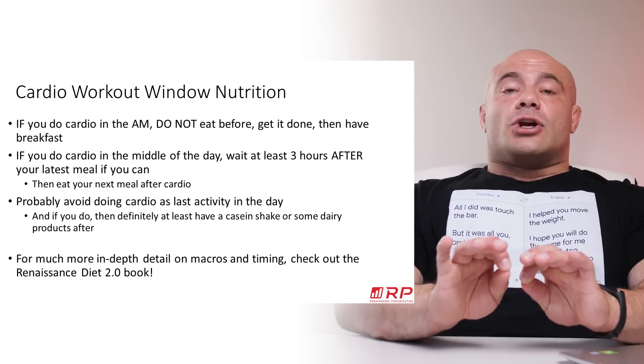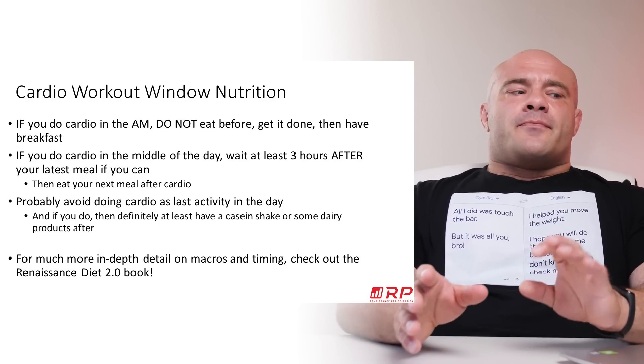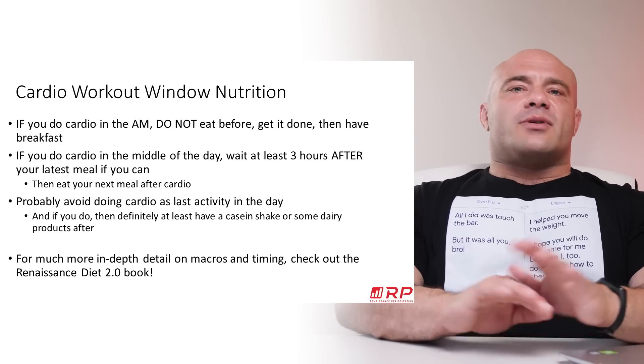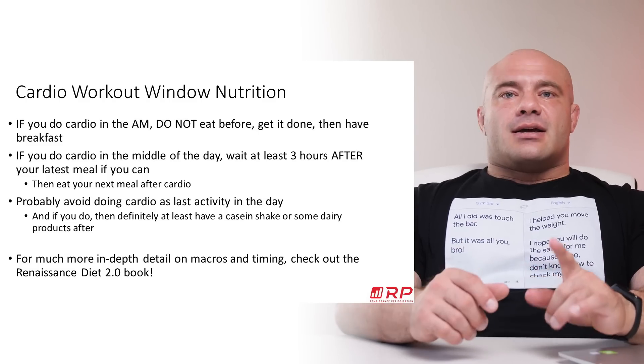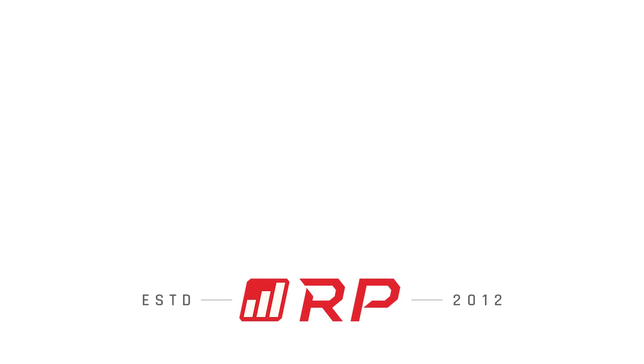If you're curious about a much more in-depth explanation with tons of nuances, we have the Renaissance Diet book. Renaissance Diet 2.0 has an enormous chapter on nutrient timing which covers all these ins and outs and tons of other specifics. Give that a thought and see you next time.